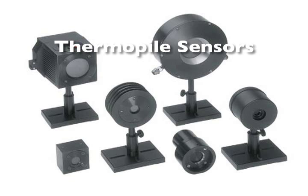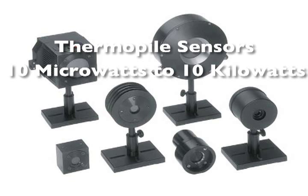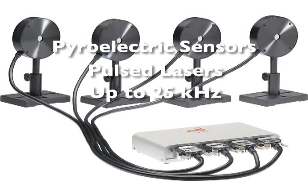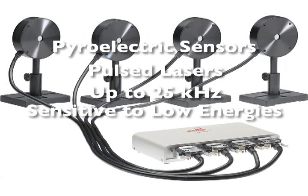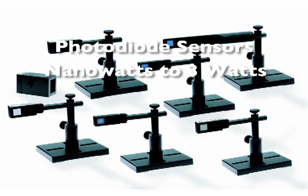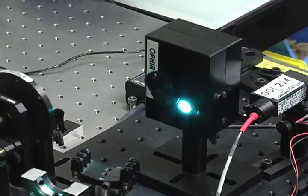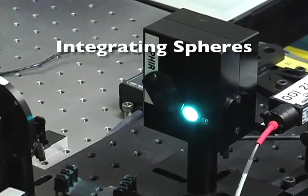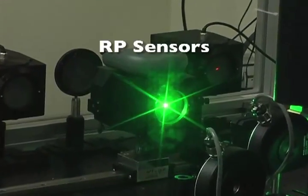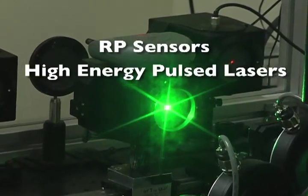Thermopile sensors measure tens of microwatts to 10 kilowatts. Pyroelectric sensors measure the energy of repetitively pulsed lasers at up to 25 kilohertz and are sensitive to low energies. Photodiode sensors measure fractions of a nanowatt to about 3 watts. Integrating sphere sensors measure diode lasers with divergent beams. RP sensors measure high energy repetitively pulsed lasers.